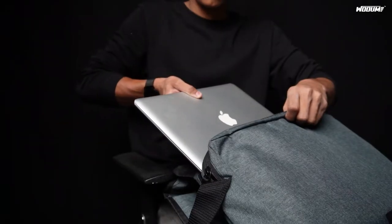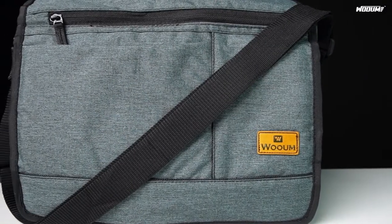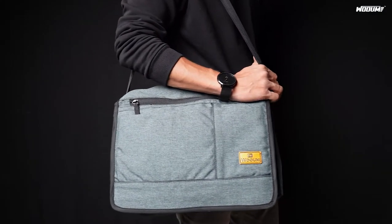Woom Office Travel Shoulder Messenger Laptop Bag for Men and Women. It features high-quality, durable, PU-coated fabric, and it has a stylish design to look elegant on your body.